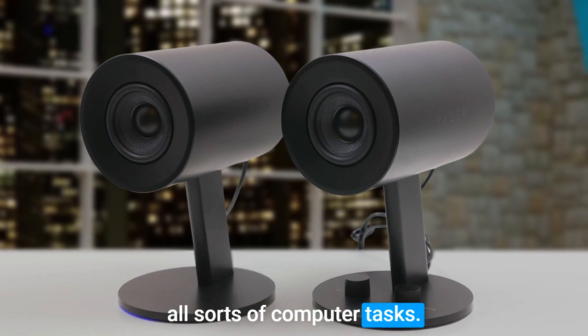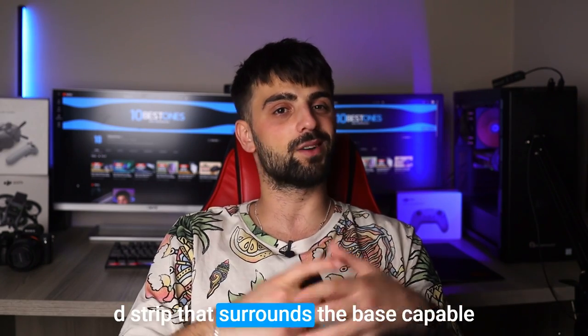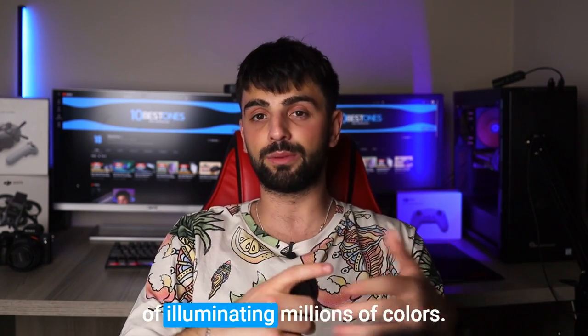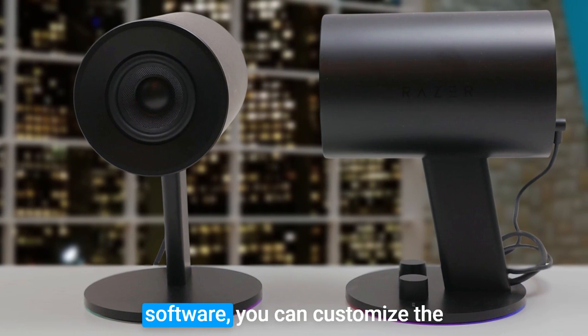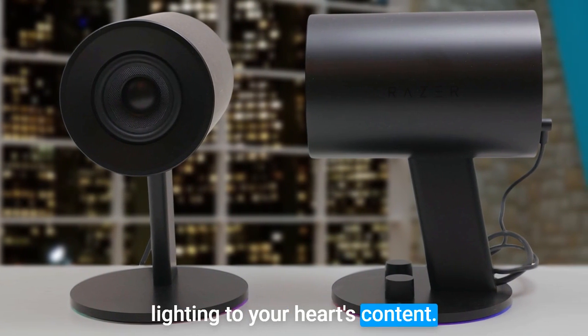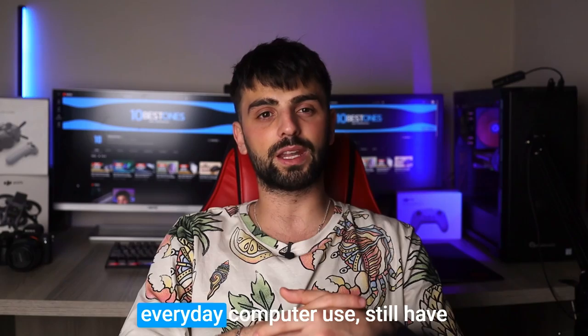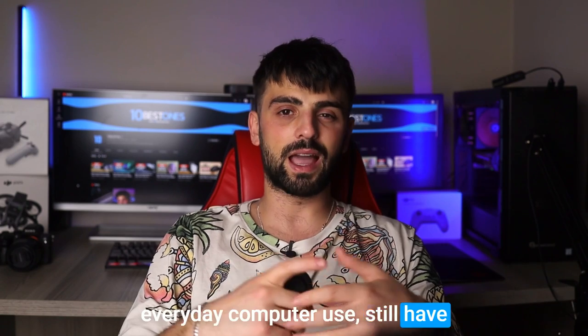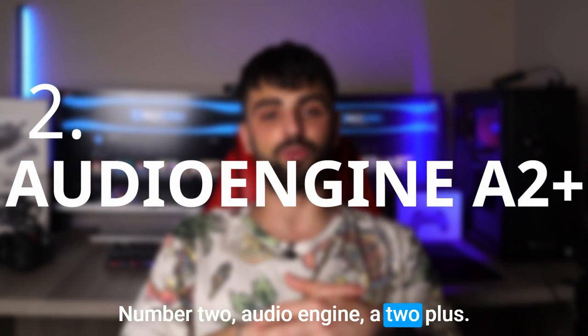The Razer Nommo Chroma features a slim LED strip that surrounds the base, capable of illuminating millions of colors. With Razer's Synapse 3 software, you can customize the lighting to your heart's content, adding an extra atmospheric element to your gaming and everyday computer use. Keep in mind, however, that there's no subwoofer.